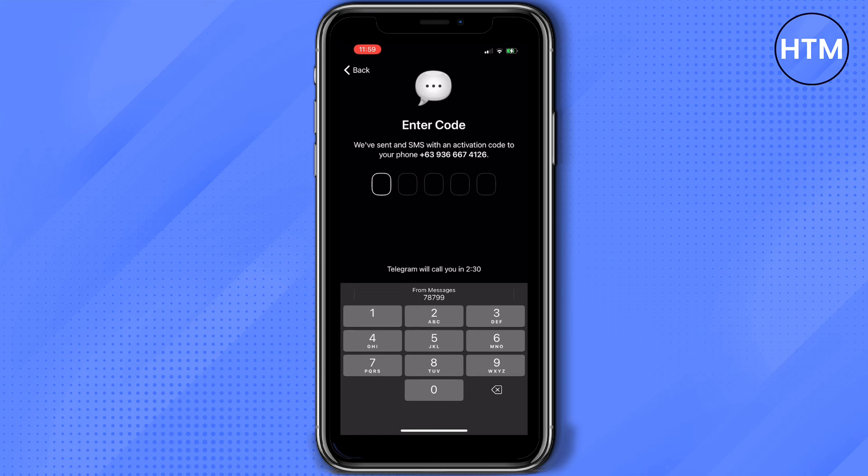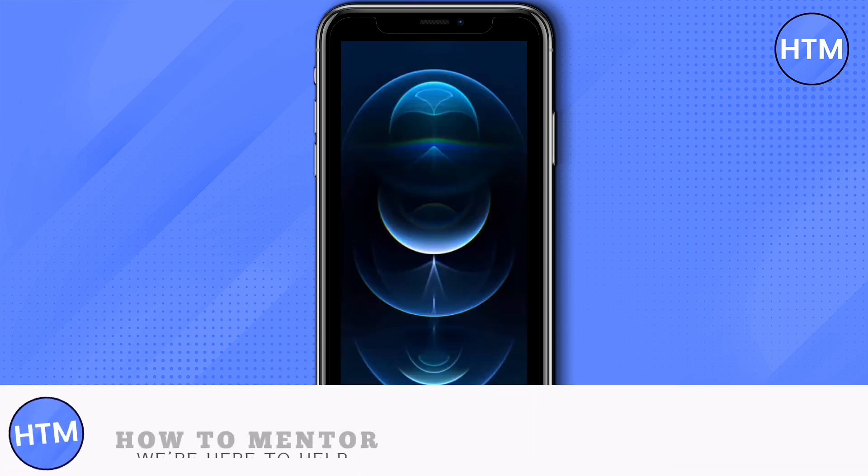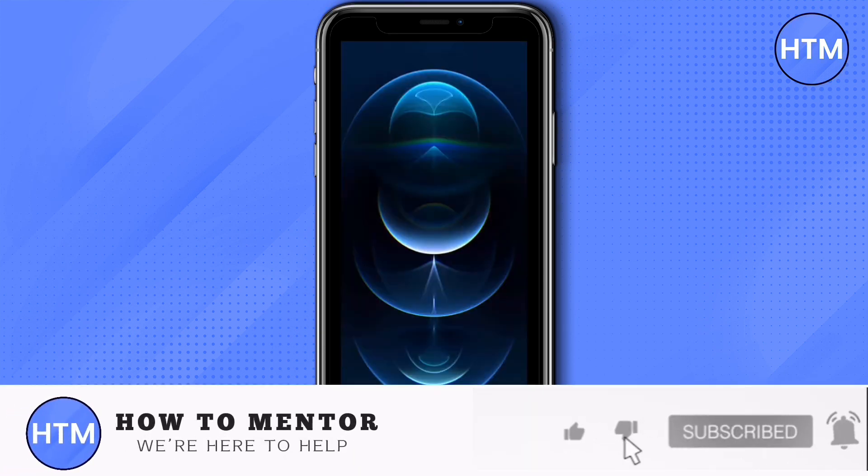They will be dictating the code that you need to enter in order to log into your account. And that's how to fix Telegram not sending a code. If you like this video, please give us a thumbs up, comment down below, and subscribe to our channel. Thank you for watching.